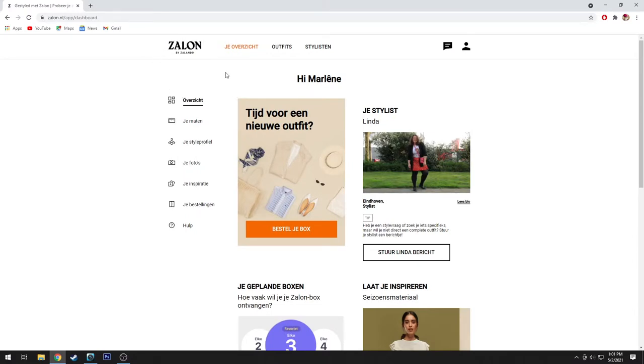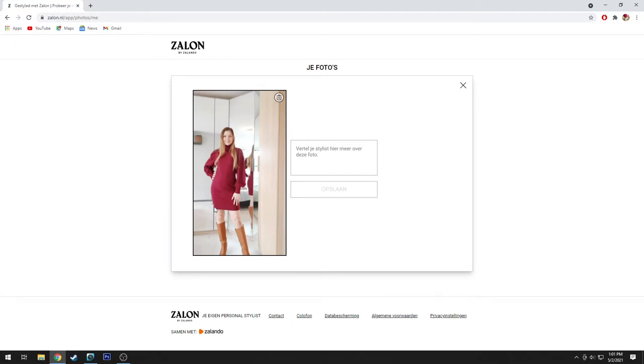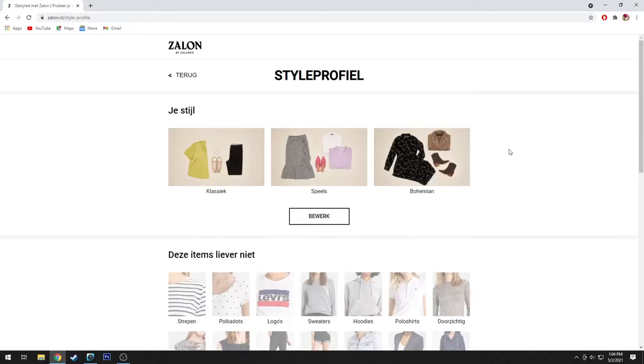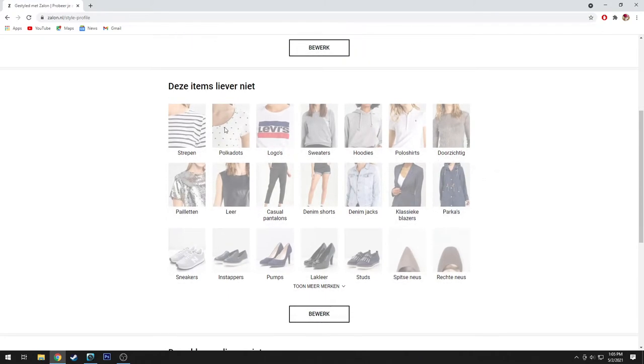You can choose your own stylist — I chose Linda. There are like five or six stylists you can choose from, and they all have their little bio so you can choose one that you have the best feeling with. I also uploaded one photo of myself so she has a little impression of me. I gave her all my measurements — my height, my weight, and all my clothing sizes. I told her what kind of styles I like: classic, joyful, playful, and bohemian.